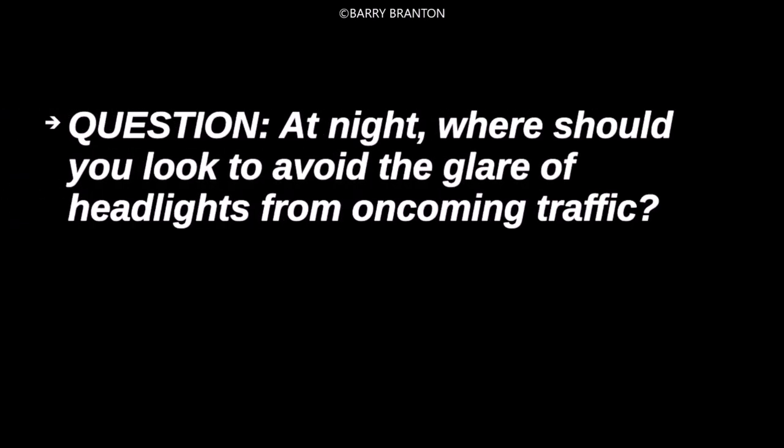At night, where should you look to avoid the glare of headlights from oncoming traffic?